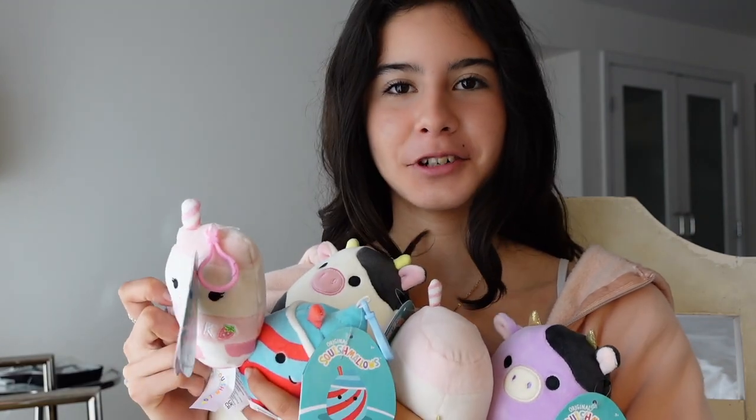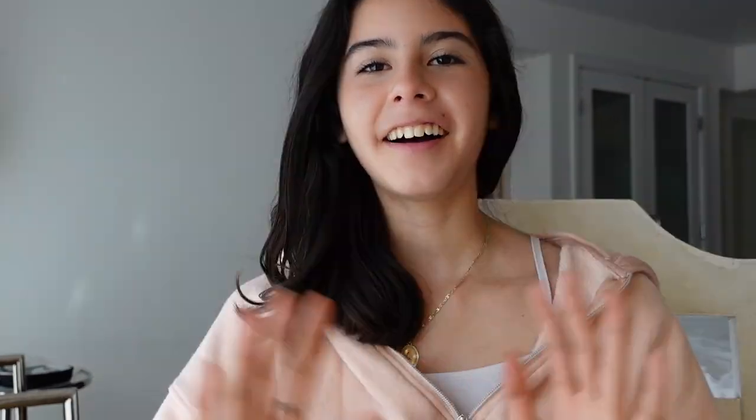This is my haul of squishmallows — the challenge was $60 and with that budget I was able to get six squishmallows today at Circus Circus. That's going to close up today's video. If you enjoyed going to the arcade and playing some games, don't forget to give this video a big thumbs up and make sure to subscribe to my YouTube channel down below. Thank you so much for watching and I hope you have a great day — bye everyone!